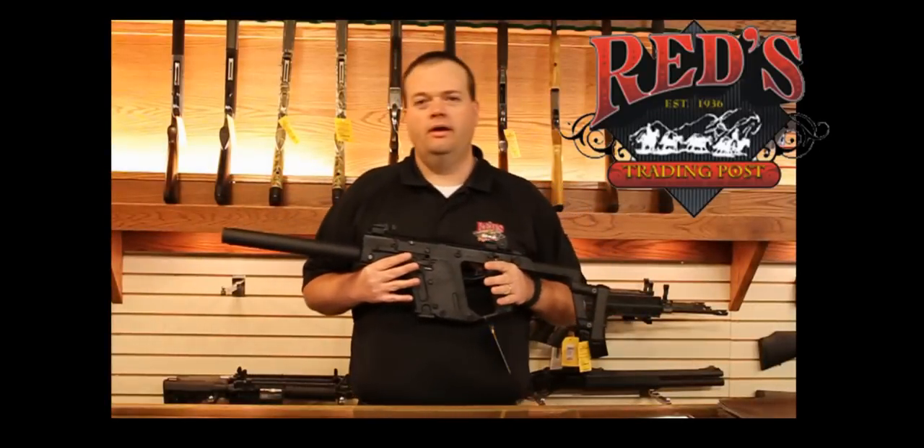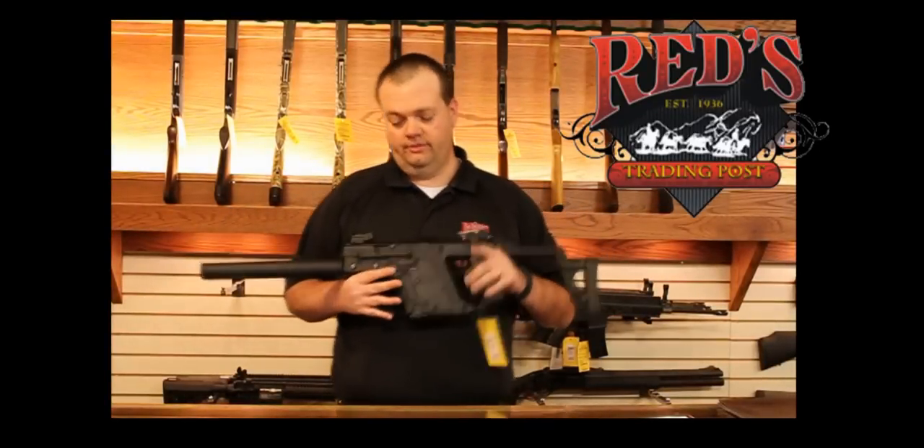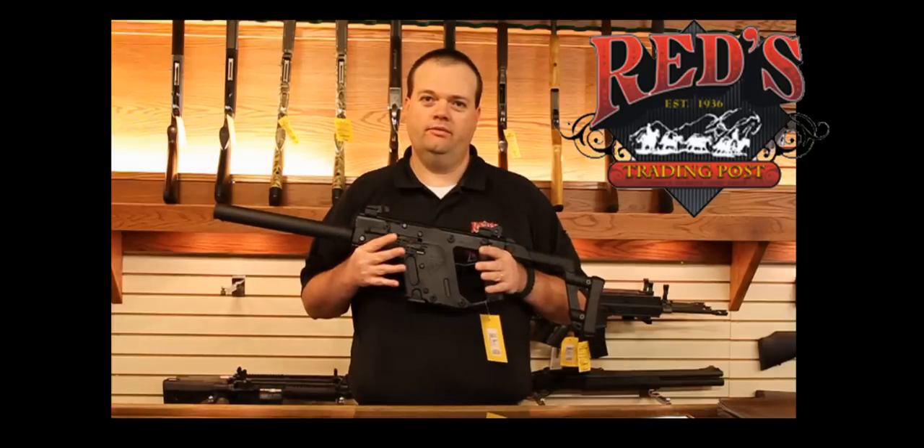Hi, this is Kyle with Redds Trading Post. I have a new rifle I'd like to take a moment to share with you. It's the KRISS Super V, otherwise known as the Vector.